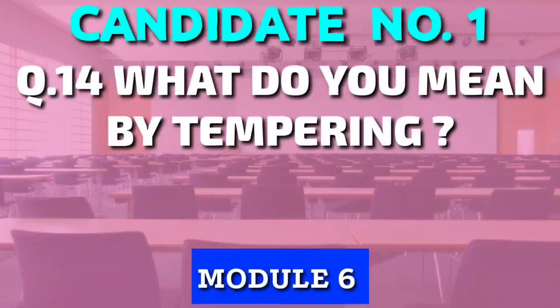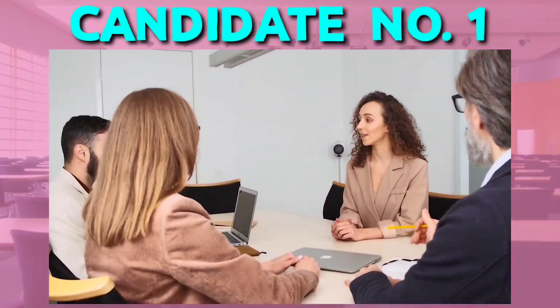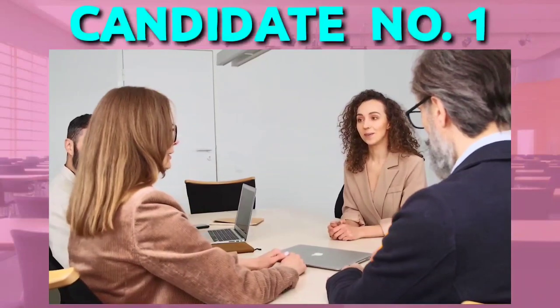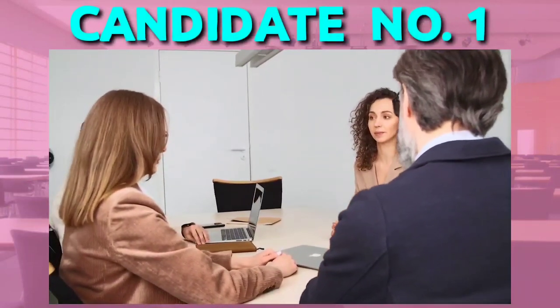If you had answered any link in the previous question, then the next question will be on that link. So they will check your deep knowledge on that topic. Think before you speak and only answer in limited words, because they can twist and frame the next question based on your previous answer.